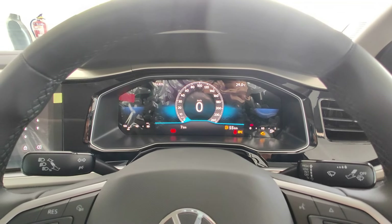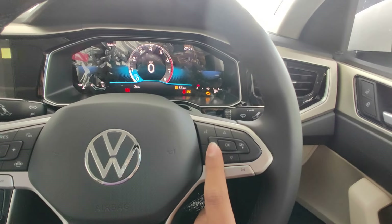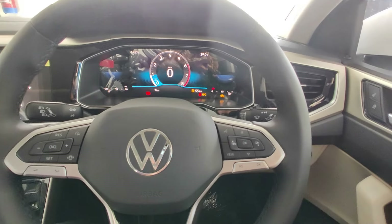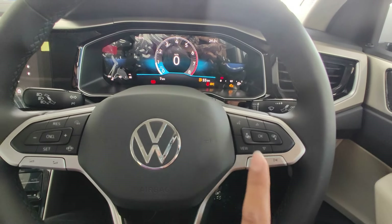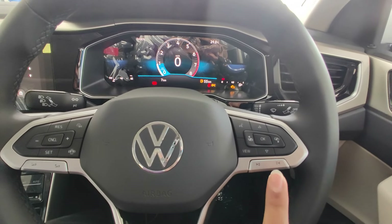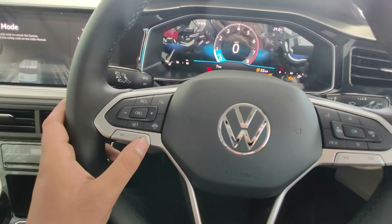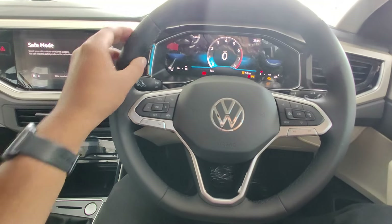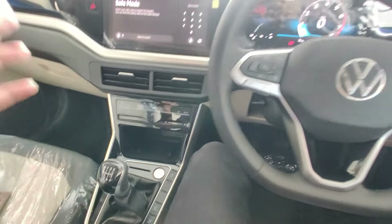Talking about the MID, which looks beautiful — there is blue finishing on both sides and the center part shows all the information which can be toggled using the view button. There are 3 views on offer and you can easily change the information using the 4 buttons. On the steering mounted controls, you get voice command, audio, cruise control, and volume control.